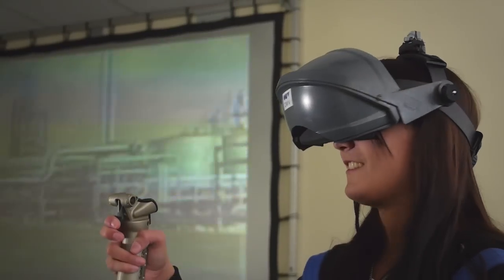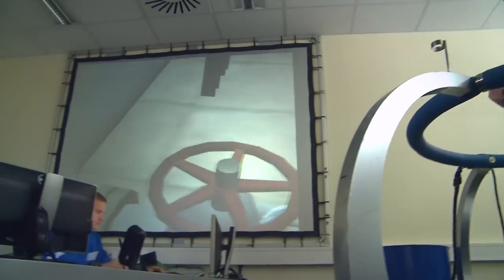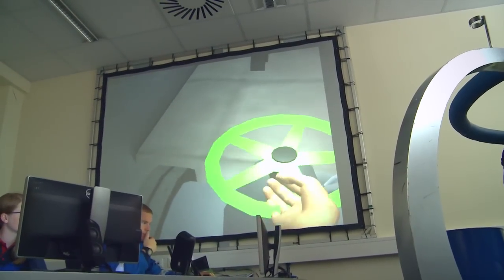Before the apprentices enter professional life, they have the opportunity to play through various everyday situations, such as the operation of the systems, in a protected setting on the training simulator SAVE.